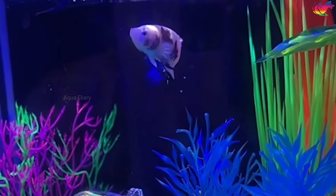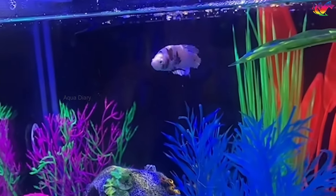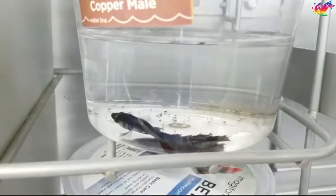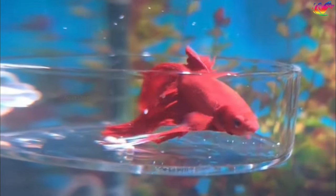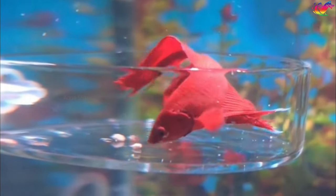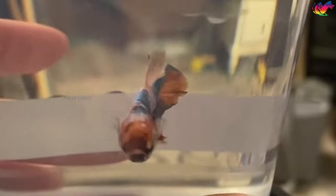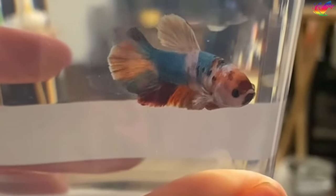This video talks only about picking quality betta fish for your aquarium. If you choose to rescue a betta fish, none of the guidelines in this video apply to you. In such a case, you should follow your heart and choose the betta fish that you feel a connection to and want to give the best possible care. Rescuing a betta fish often means providing them with a second chance at a happy and healthy life.